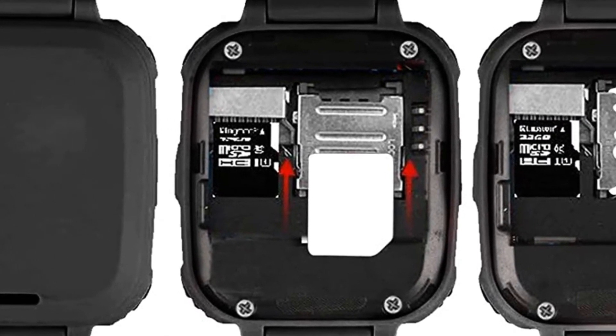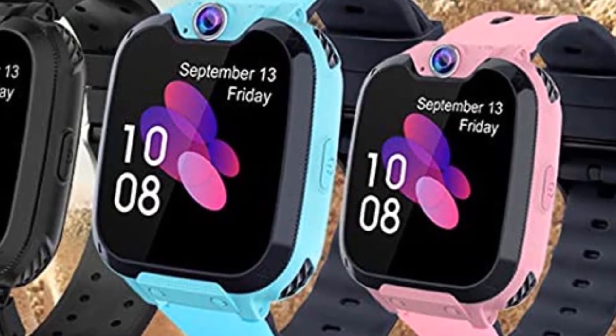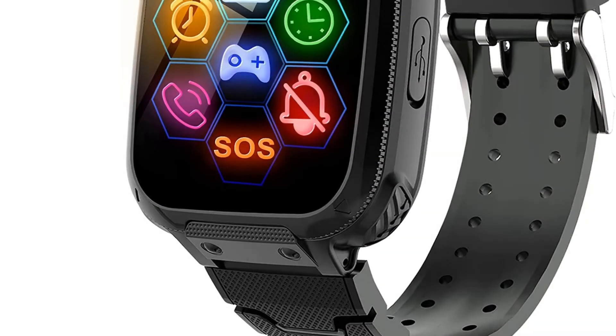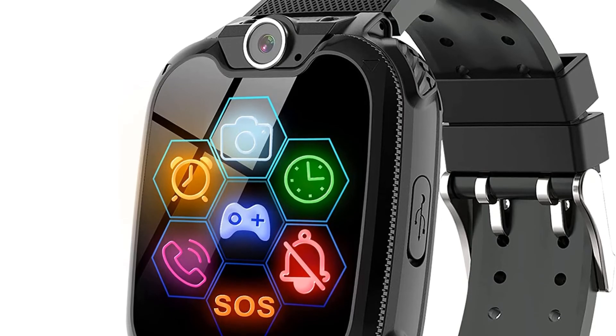The watch has a bunch of useful and fun features, including a music player, a camera, a photo album, and a calculator. It also has seven built-in games to keep them entertained: 2048, Basketball Shootmaster, B-War, Pinball Hit Bricks, Car Grab Goods, Eat Gold, and Ultimate Racing.